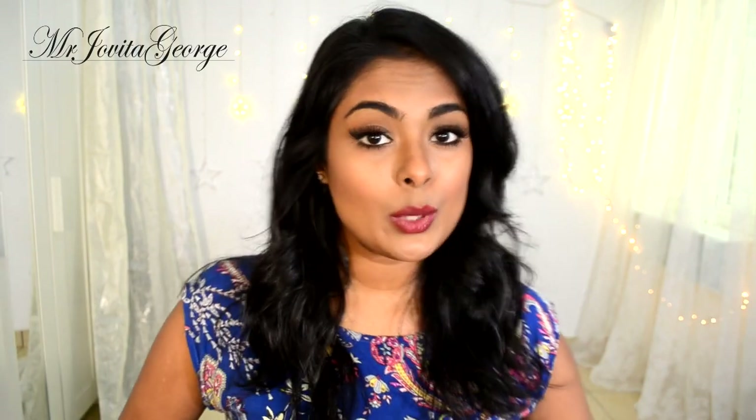Hi! In this video, I will be doing a haul because it's been a while and you've been requesting it and I've managed to collect enough items to make it into a haul video!